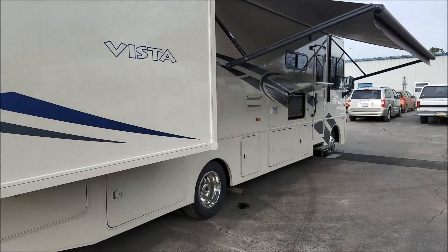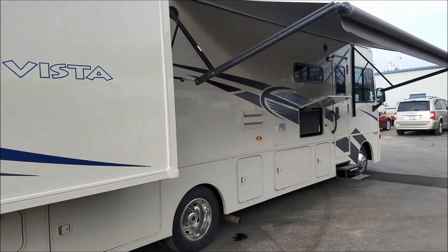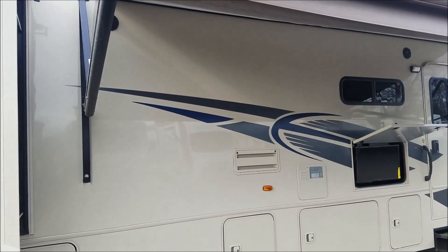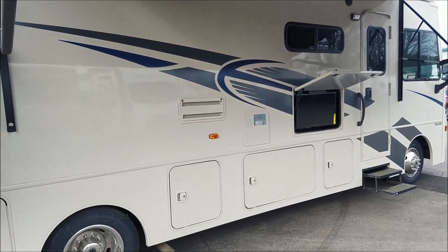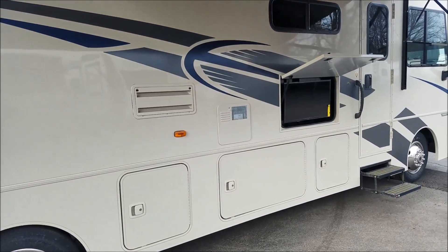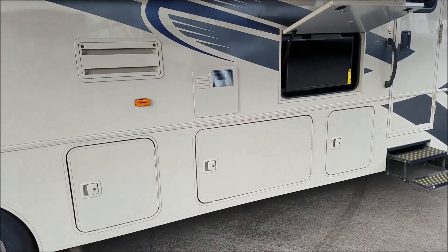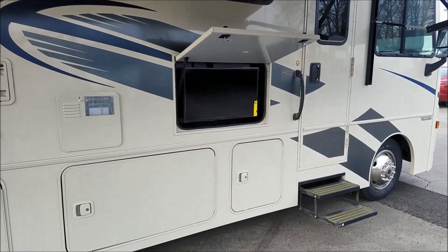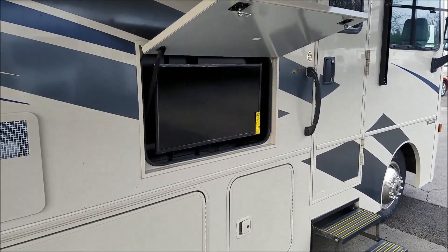Nice power patio awning. You have some exterior speakers up on the top there. Again, that's your pass-through storage down on the bottom, and the optional outside entertainment center.